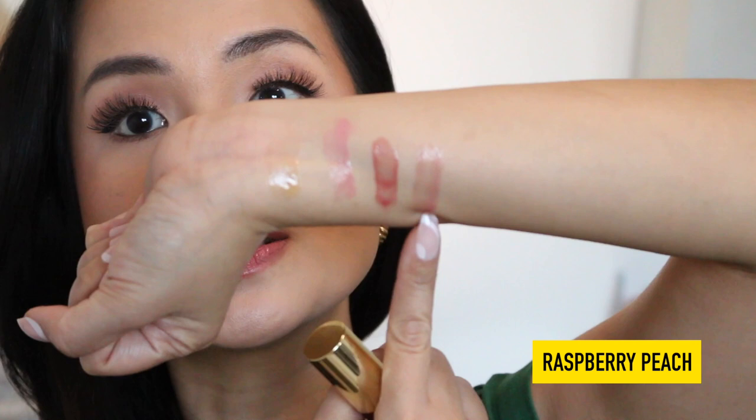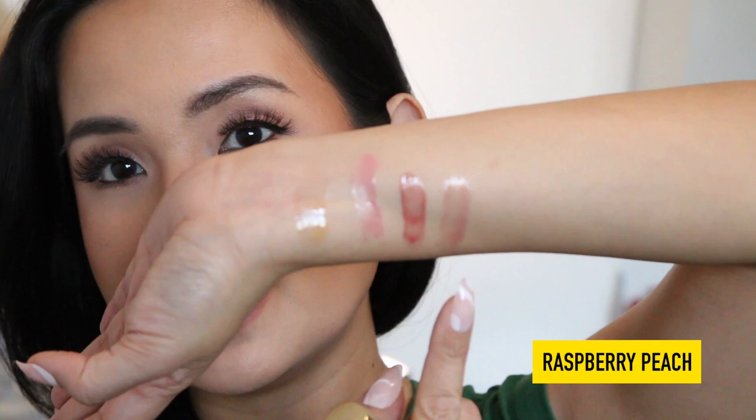The last shade I'm going to swatch is Raspberry Peach. This is my favorite because I've been using it — I even use it on my daughter. I also like the shade the most because it's in between: not too light, not too dark. It's like your lips but better. It reminds me of Skittles and the Body Shop Strawberry Lip Gloss, which I also really like.